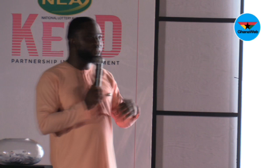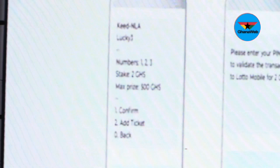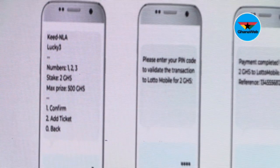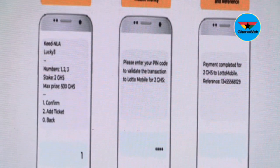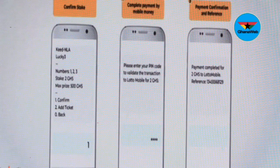The maximum stake is 5,000 Ghana cedis. So if you're a die-hard believer like me and you stake 5,000 Ghana cedis, and your three numbers are, say, 1-2-3, you take two Ghana cedis. You confirm it, and once you confirm, it interacts with your Momo account immediately and deducts the two Ghana cedis from your Momo account. Once you've paid, your stake has been recorded.